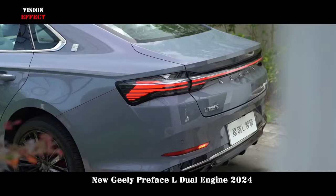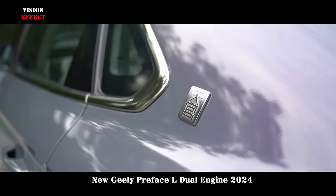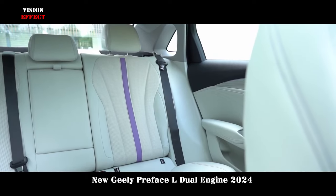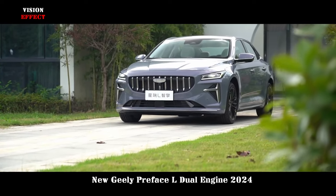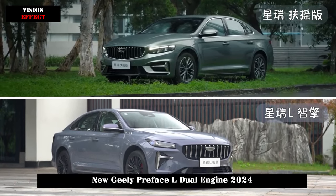The Preface L Dual Engine has some differences compared to the fuel version. The design of the fuel version has been simplified. The most noticeable thing on the front face is the new silver-gray color, and the number of chrome-plated bars inside the grille has been reduced, giving it a newer energy style visual effect.